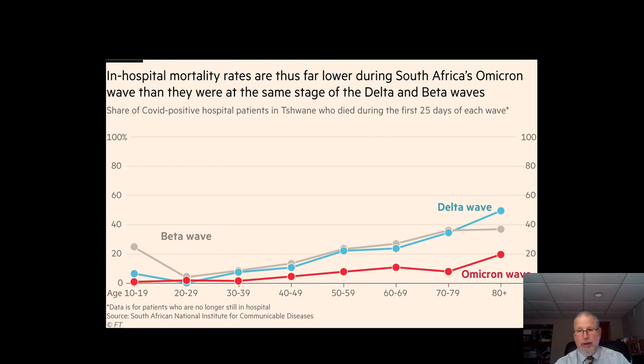This is another slide from South Africa showing that of those patients who are hospitalized for COVID, the percent who are dying is considerably less — another reason for perhaps some cautious optimism.